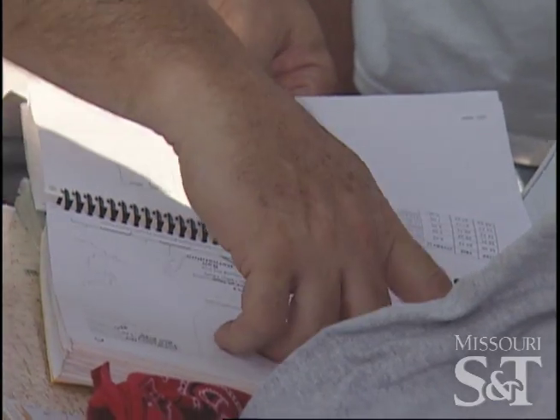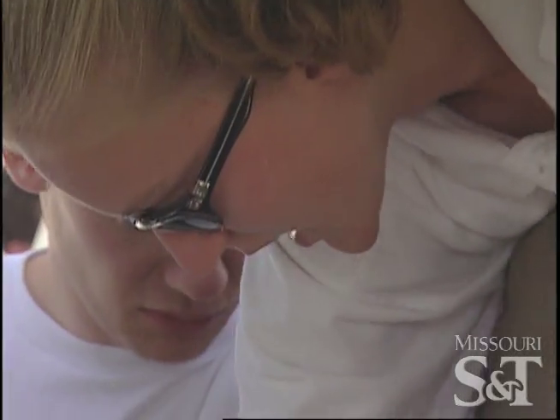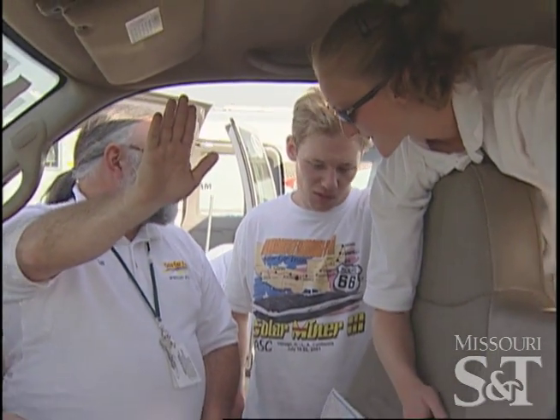I do what needs to be done, basically. If they need some tubes cut, if they need help making the chassis, laying some panels up, I'll do that. I've gotten to navigate, which has been great, except when we made a couple of wrong turns — but they weren't major. They come to a full stop, make a left turn, and immediately start up this 6% grade.